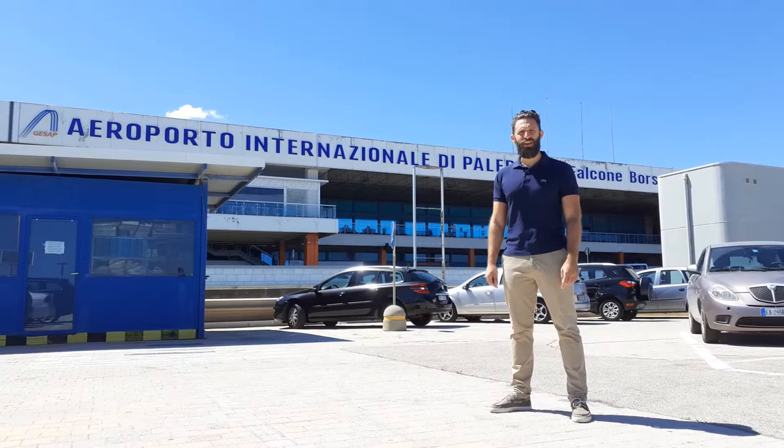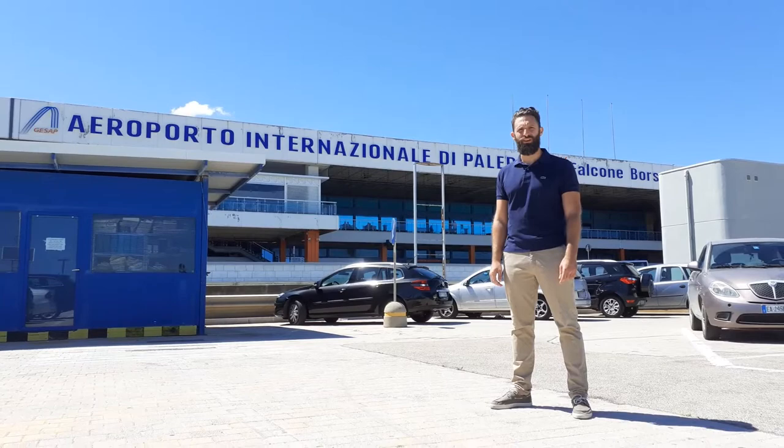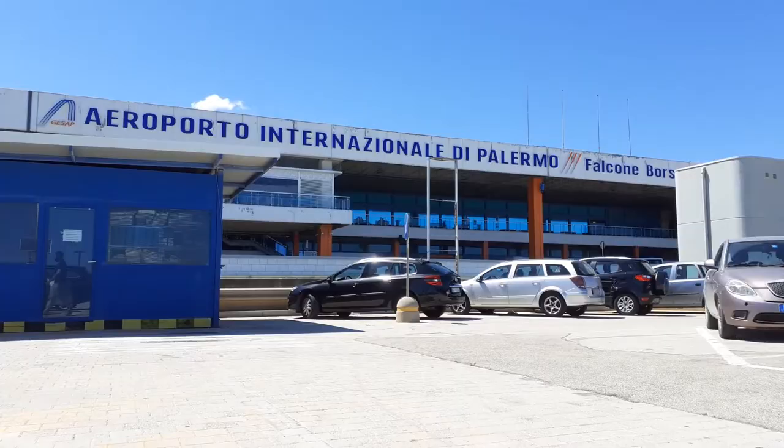Hello everyone, my name is Bruno Calà, founder of AutoPalermo, and I'm here today at the Palermo Airport to show you the different options available to reach the city from here. Follow me.